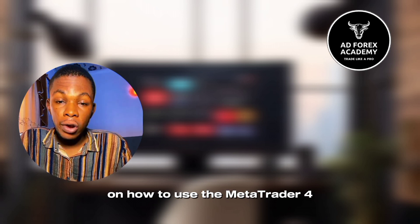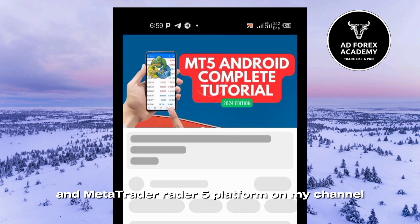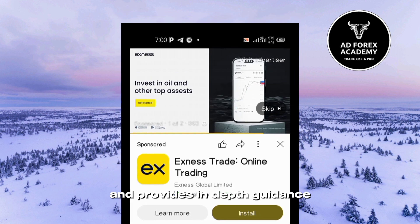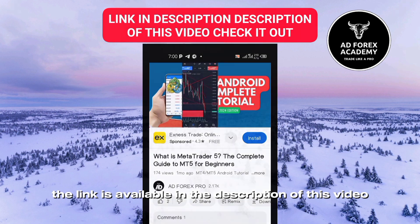I have a comprehensive tutorial on how to use the MetaTrader 4 and MetaTrader 5 platform on my channel. The tutorial is 14 minutes long and provides in-depth guidance. Feel free to check it out — the link is available in the description of this video.